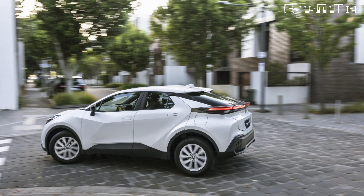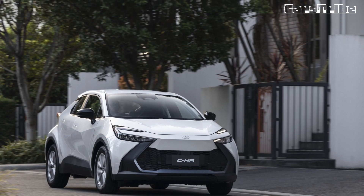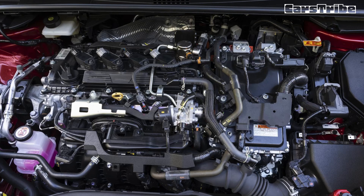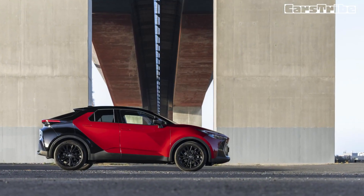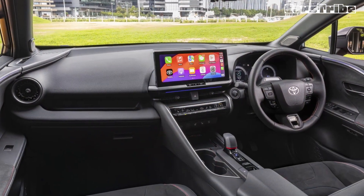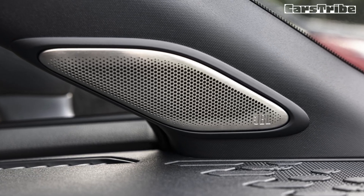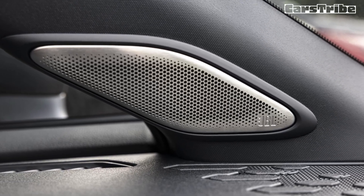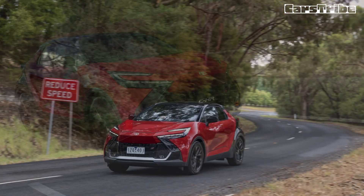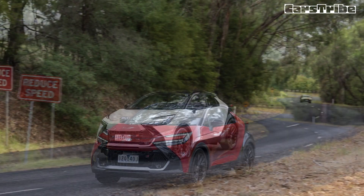Stepping up to the GXL nets you 19-inch alloys, bi-LED headlights, heated front seats, suede interior highlights, a head-up display, 12.3-inch digital instrument cluster, nine-speaker JBL sound system, wireless smartphone charger, and a powered tailgate. As for the GR Sport, it scores a more potent powertrain, upgraded brakes, a heated steering wheel, GR floor mats and steering wheel, and aluminium scuff plates. Three options are available to C-HR buyers: a $775 two-tone premium paint finish, a $1,550 two-tone plus premium paint finish, and a $2,700 two-tone plus premium paint finish with panoramic roof.